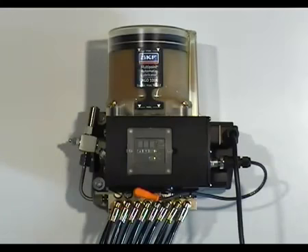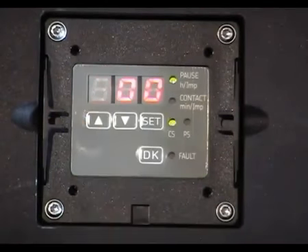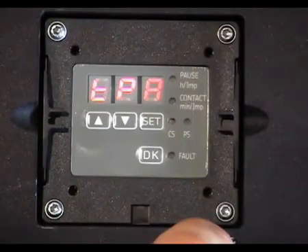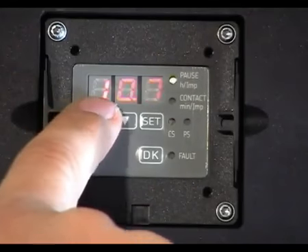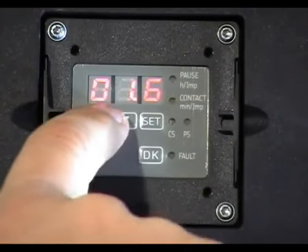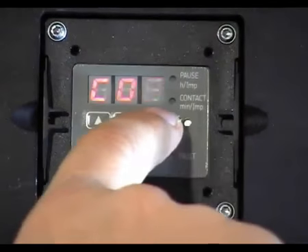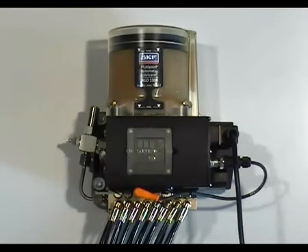Now that we know the unit settings, we can decide whether to change the programming or not. In this instance, we would change the pause and running time of the unit. Press the SET button for about 2 seconds to access programming mode. 000 is displayed, confirming programming mode is entered. Press SET again and TPA is displayed. Press SET and the current program pause time of 10 hours is shown. Using the up arrow key, this is adjusted to 11 hours and confirmed by pressing SET. TCO is displayed. Press SET and the current program pump running time of 1.6 minutes is shown. Using the up arrow key, this is adjusted to 2 minutes and confirmed by SET. COP is then displayed, but we don't want to change this, so SET is pressed for 2 seconds and the programming mode is exited. The unit has now been programmed and will run according to the new parameters.